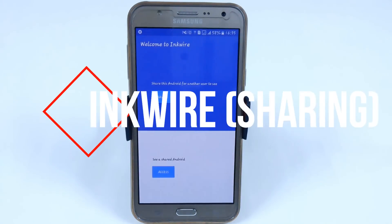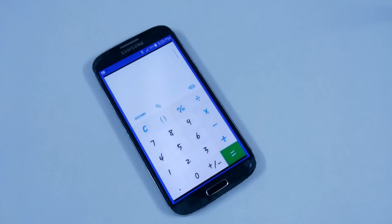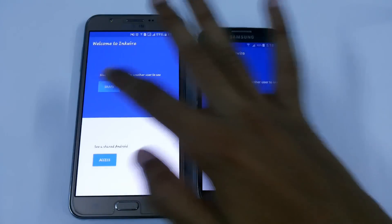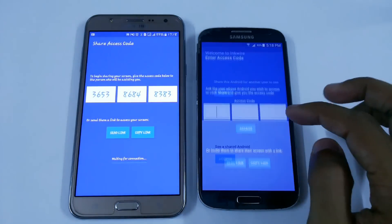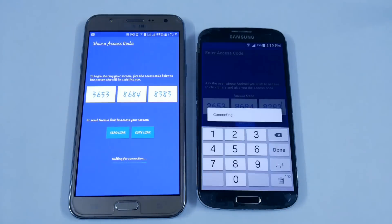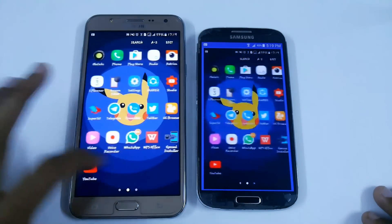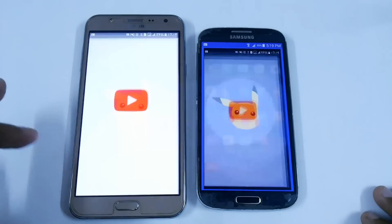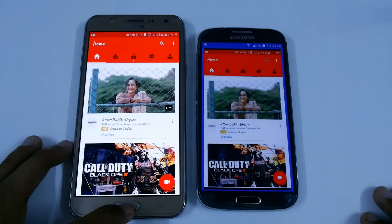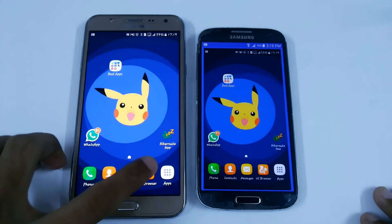The next app is InkShare, with which you can easily share your Android screen. You can see that I am sharing my G7 screen with my Samsung Galaxy S4. To set it up quickly, you share a code — just type it, or you can copy and paste it directly. From here you can easily access your home screen or anything else open on your device, and you can see they are performing almost identically.